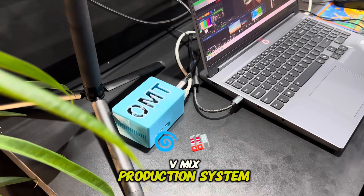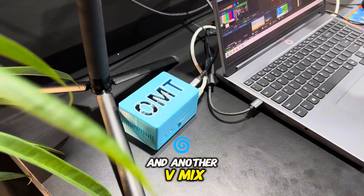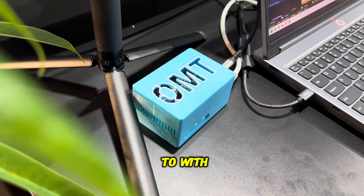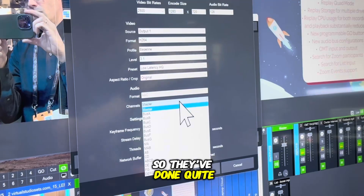So if you have multiple vMix machines — maybe one vMix production system and another vMix machine doing instant replay — they can go back and forth just like you're used to with NDI and SRT. They've done quite a lot with this.